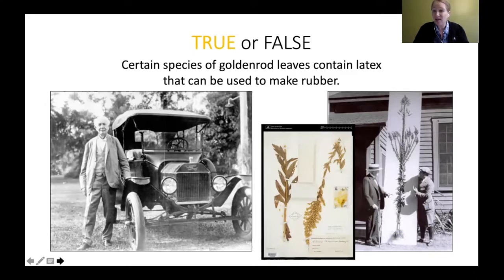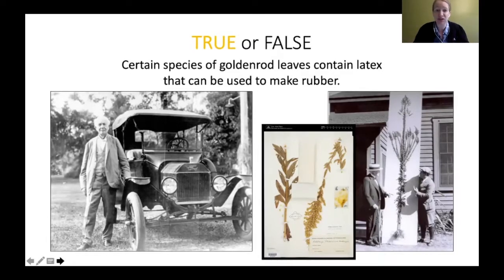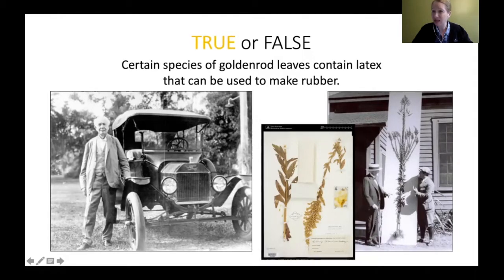Thomas Edison actually tried to bring goldenrod rubber into production for his friend Henry Ford, in order to make tires for the Model T. Unfortunately, synthetic rubber came along so it never went to production. He did find a species that was really good at producing that latex, and that species was actually named Solidago edisonia.